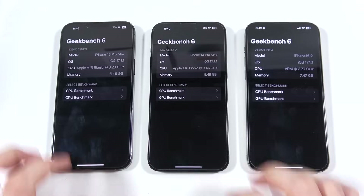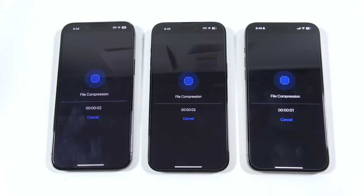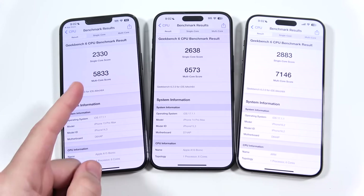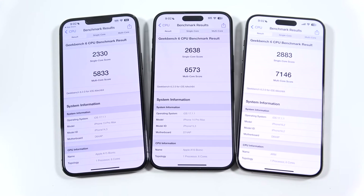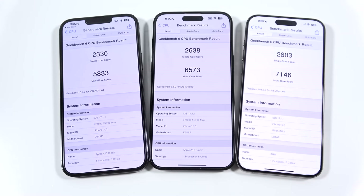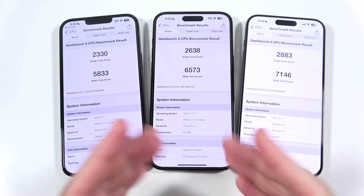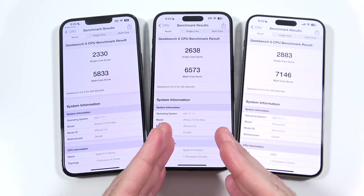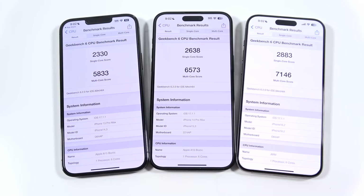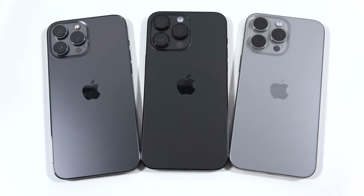We've got to go into Geekbench 6 — that's how we roll. Looking at the final results: the iPhone 13 Pro Max, 14 Pro Max, and 15 Pro Max all come in with really solid single-core scores, with only about a 200 to 300 point gap between them. But looking at the multi-core score, the gap is a little bit larger. What that tells me is that you really have to push these phones to get the full benefit of the faster CPU at each edition. The camera and other features are probably going to be more important day-to-day when deciding whether to upgrade.